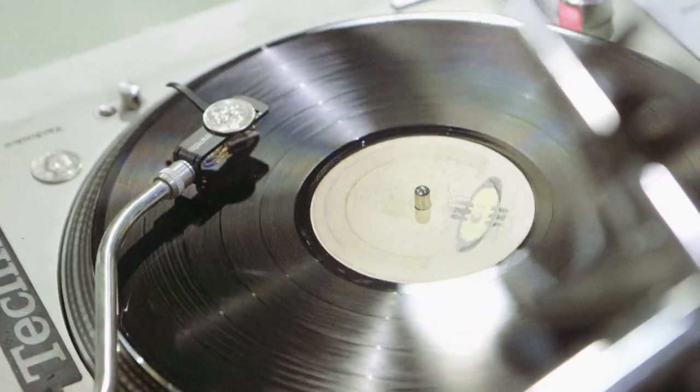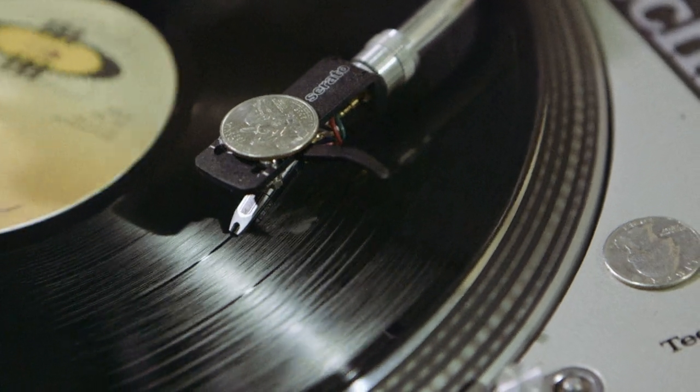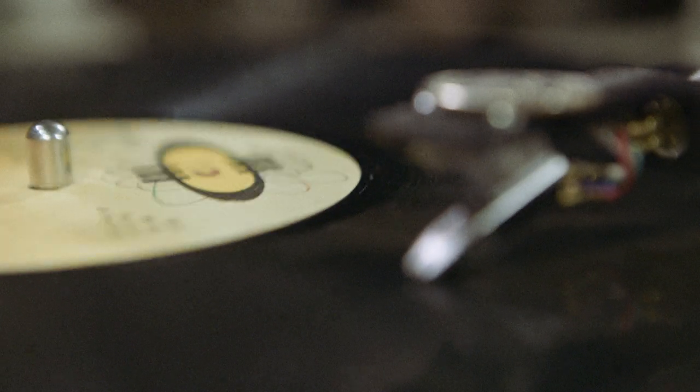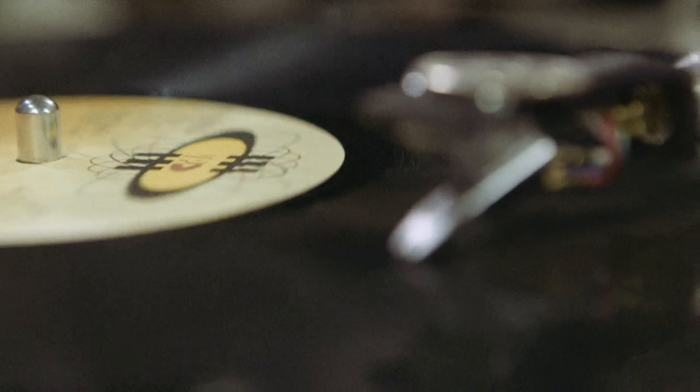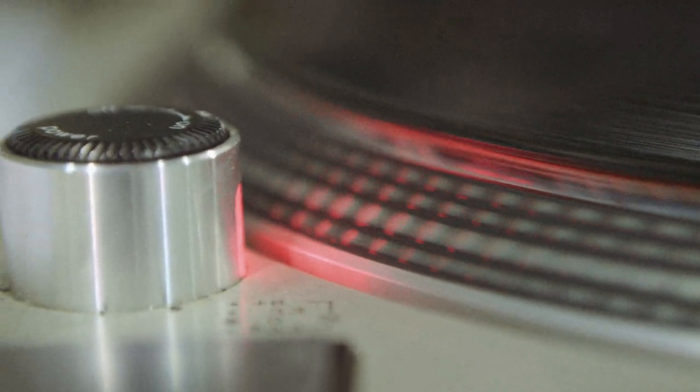Records. They're tangible mp3s that provide music lovers with none of the convenience of a digital file. What they lack in portability, they make up for in giving the owner an air of superiority over their friends who listen to music through their telephones. But how do records get made?